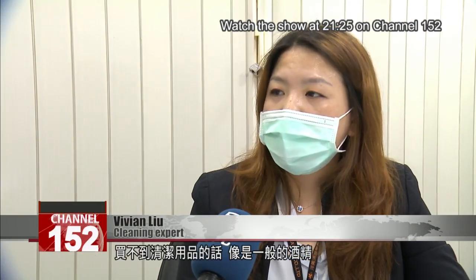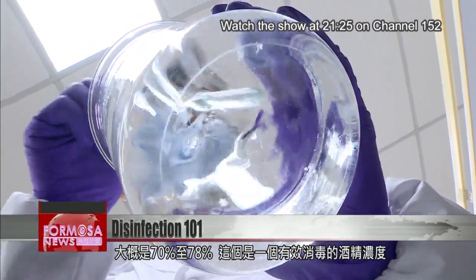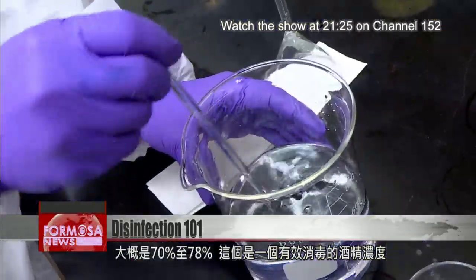If you can't find cleaning products, we can use alcohol. We can buy alcohol that is approximately 85 percent and dilute it to about 70 to 78 percent. This is the concentration of alcohol needed for effective disinfection.